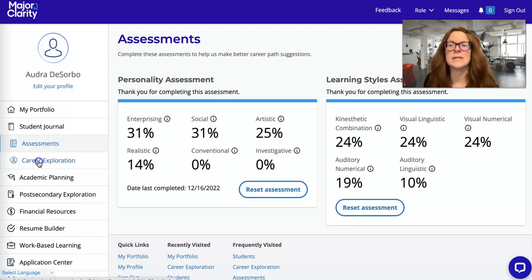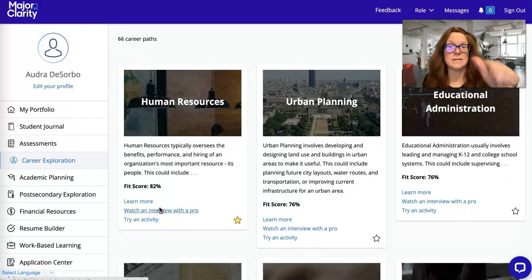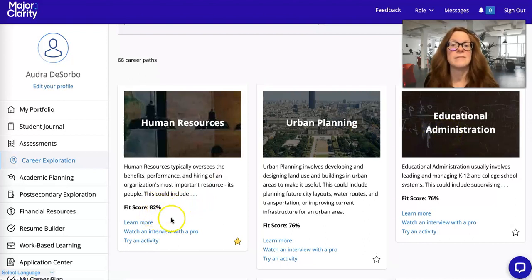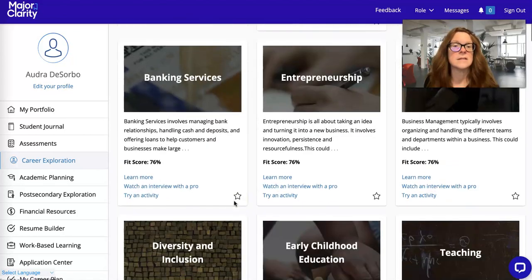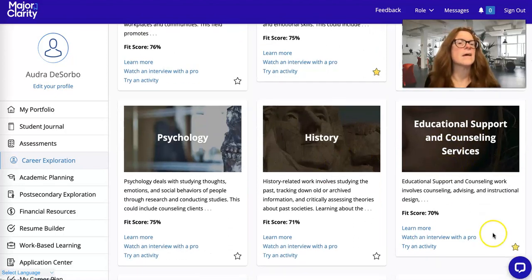If you've done your assessments, you can go to the Career Exploration tab. It's going to rank your matches in order and put your top choices at the top of the screen. Mine has put my top choices as Human Resources, Urban Planning, and Educational Administration, and it tells me my fit score for each one. I've gone through and starred a few — Human Resources, Early Childhood Education, and Educational Support and Counseling.